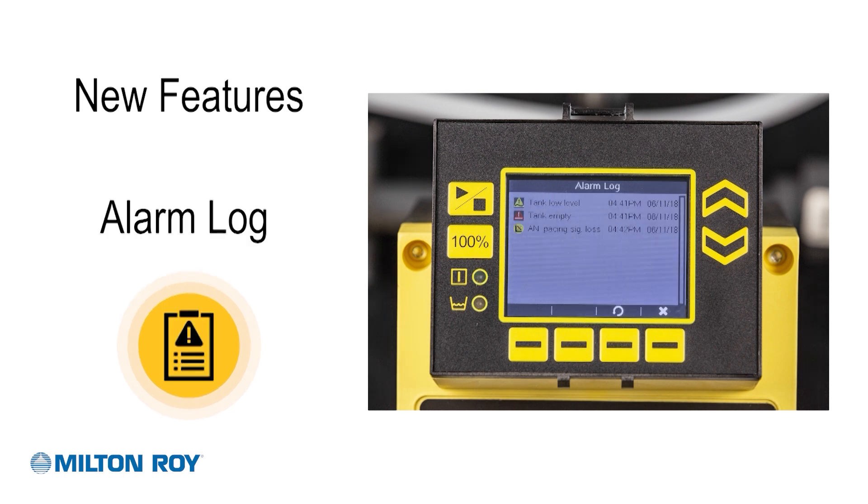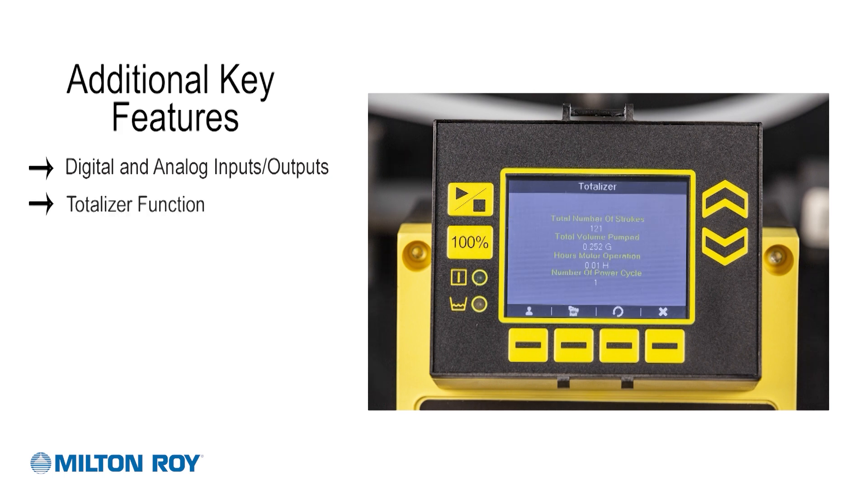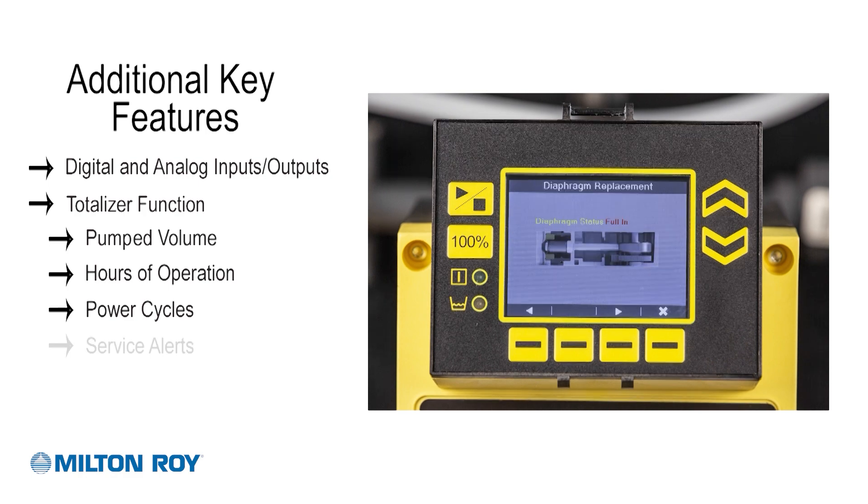The alarm log allows you to see the date and time of any alarms and alerts. Other features include digital and analog inputs and outputs, totalizer function which keeps track of strokes, pumped volume, hours of operation, power cycles, and service alerts.